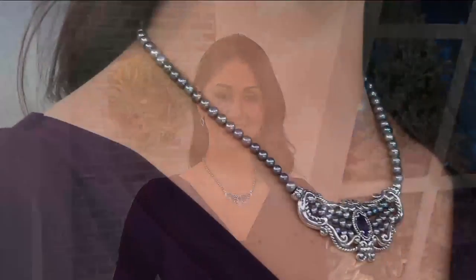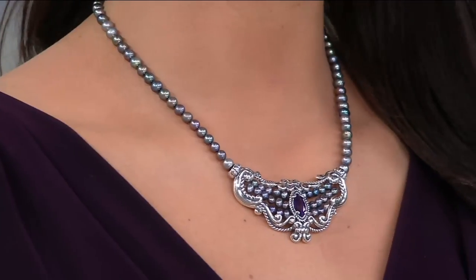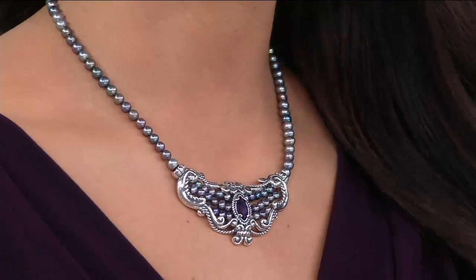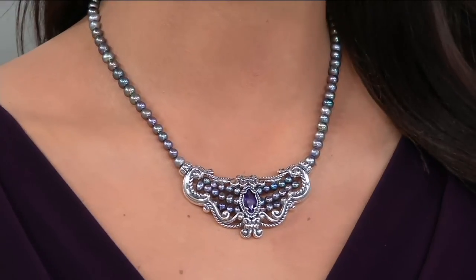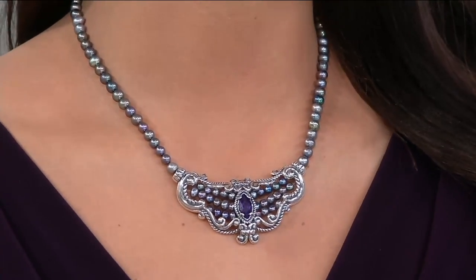The necklace itself is 16 inches, but there's a 3-inch extender, so it goes up to 19. And if you have any of Carolyn's extenders on their own that are removable, you can make it another 3 inches. They're available on dot-com too. A carat and a half of amethyst in the center — that is just a beautiful single gemstone.